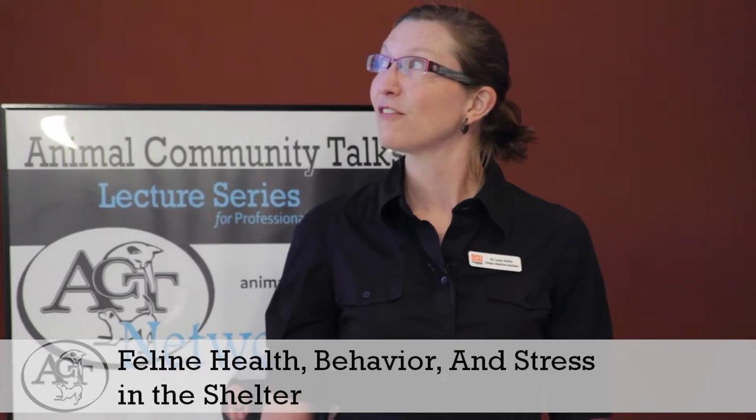Today I'm going to talk about feline health, feline behavior, and how stress relates to both of those things in the animal shelter — and what we can do as people who make decisions about where we're putting cats to decrease stress and improve the health and behavior of the cats we take care of.